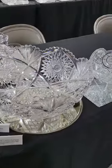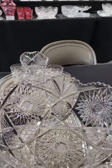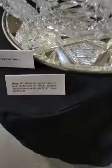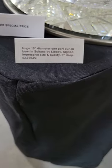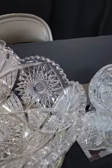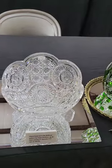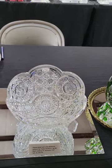It's another piece by Libby — a huge 15-inch diameter one-part punchbowl in their Sultana pattern. It was $23.95. Great blank on that, very heavy piece. A pattern I've always enjoyed.